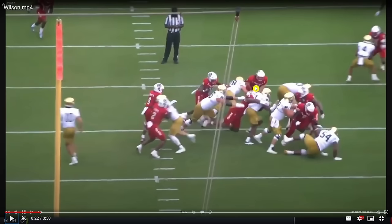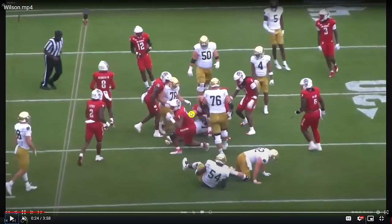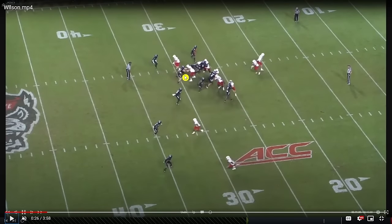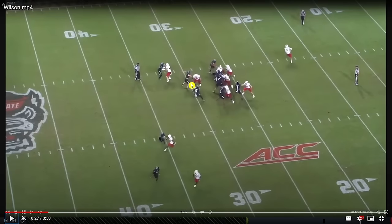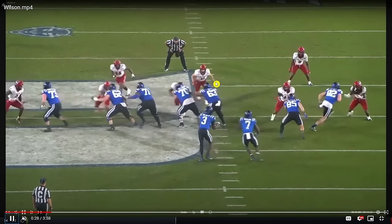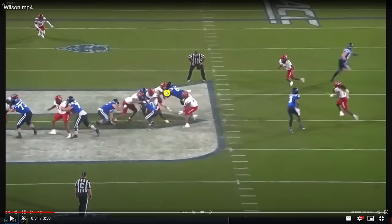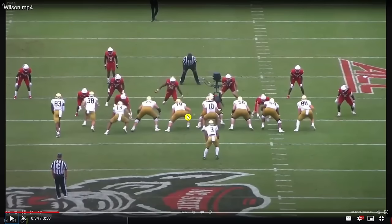He was not the first guy to get contact on the running back, but that ability to get off blocks is evident. Against Louisville, this skill set as a block deconstructor at linebacker is so crucial if you want to play Mike linebacker in the NFL. He fights to get off this block against the Duke offensive linemen, which signals the temperament and mentality to defeat blocks in the run game.